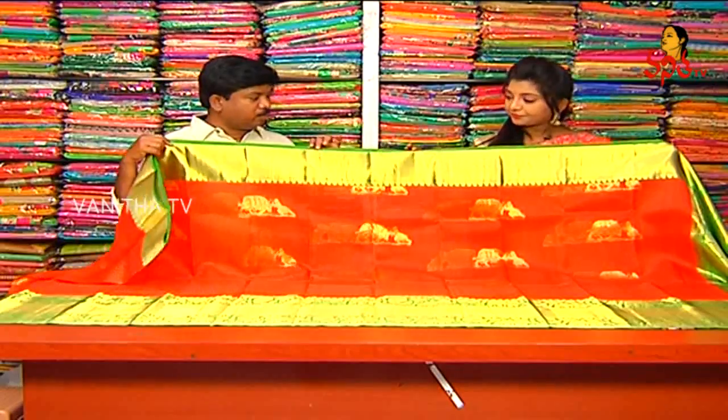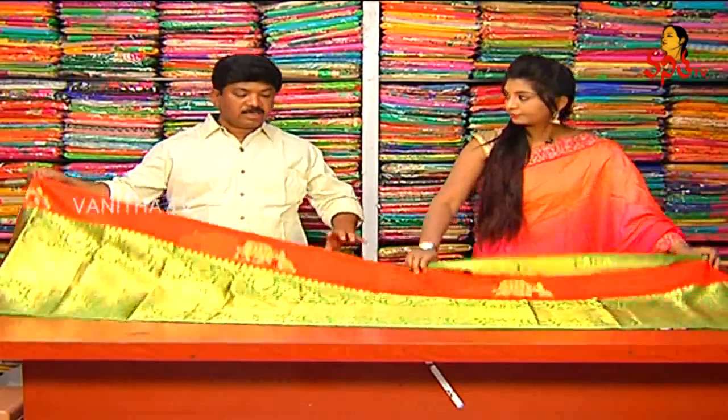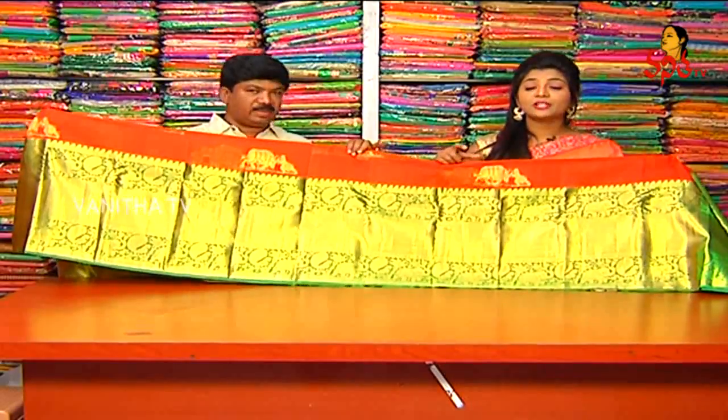We will show the green color combination. The border is 18 inches in length — green color combination. It features an elephant design and a peacock design highlight in the middle part of the border.